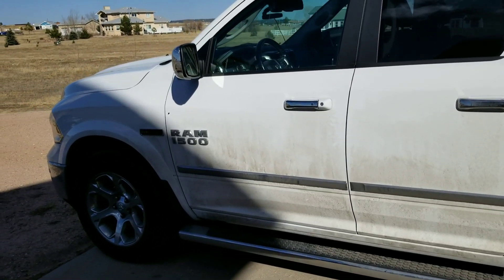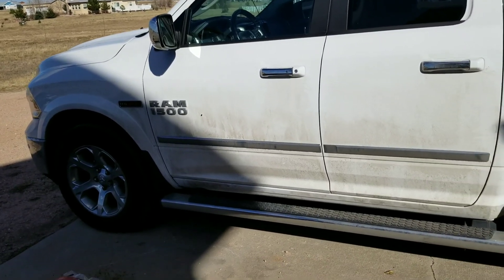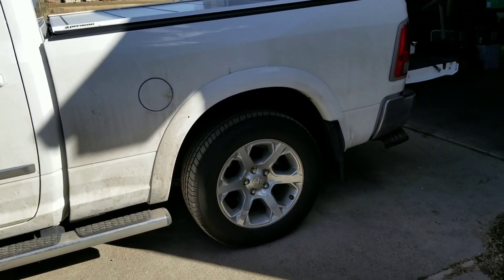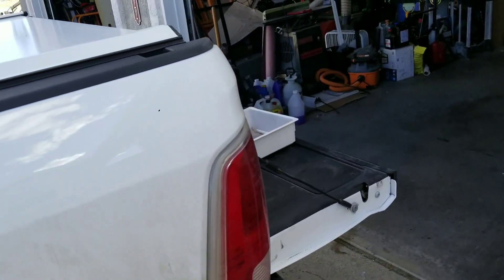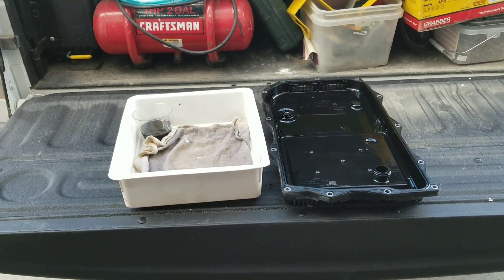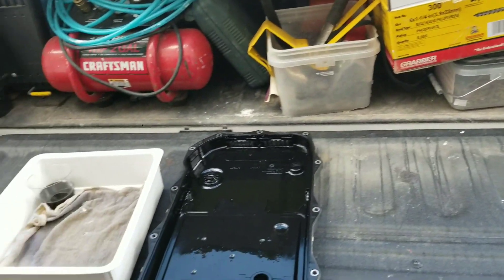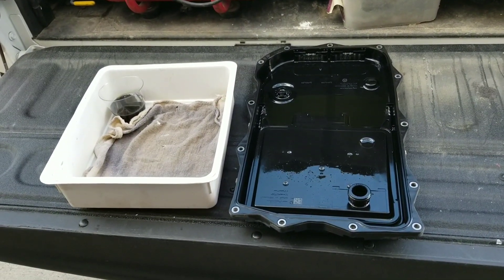Hey everybody. I want to talk a little bit about my Ram EcoDiesel. As you can see, I've got the Laramie Edition 2015, and I really like the truck a lot. I've had it for about 70,000 miles now and I use it a lot — I'm a general contractor. I just had a transmission service done that my son and I performed on the truck, and I want to give you some feedback on it.